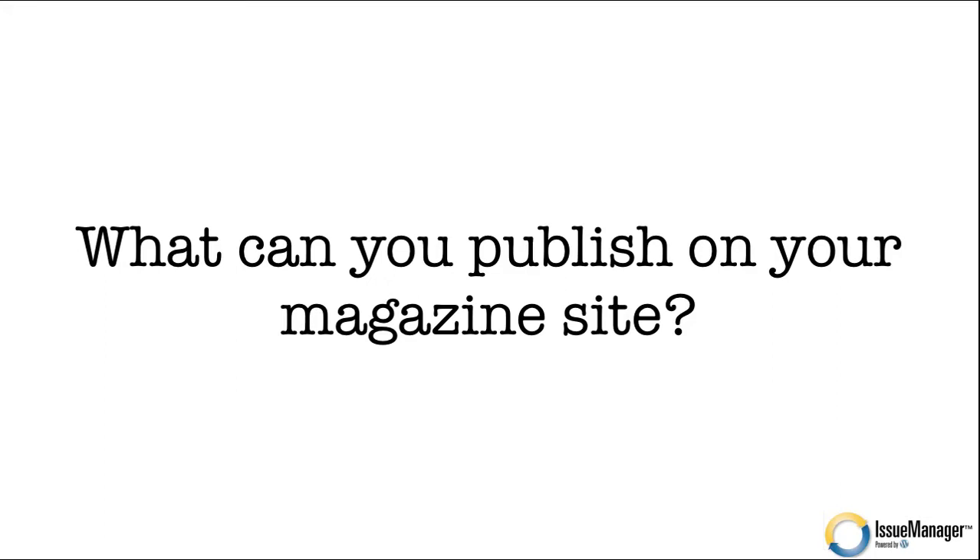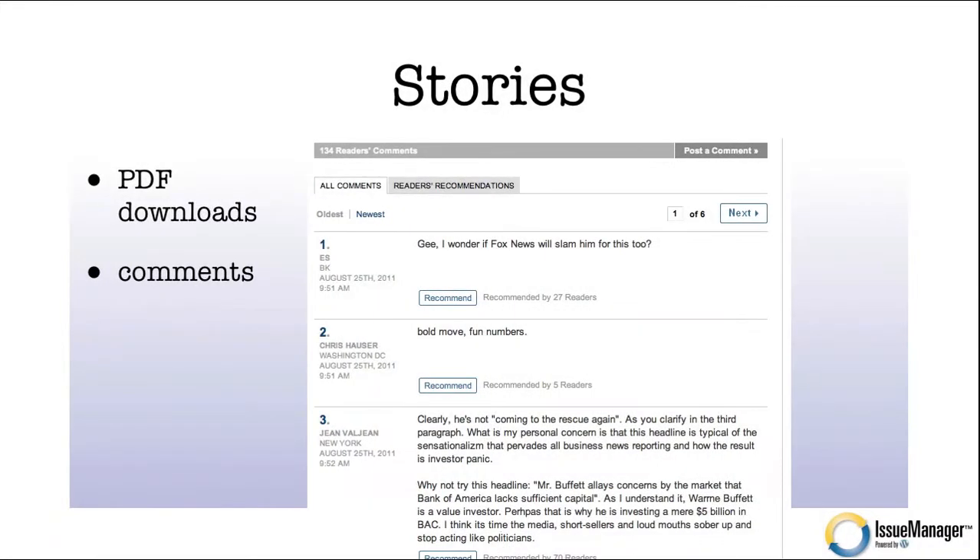So what can you publish on your magazine site? We're really talking about content. You can publish stories, you can publish PDF downloads. But I want to focus on comments a little bit more. If you're a reader of the New York Times, some stories get hundreds of comments. I can jump into a story, not even read it, jump right to the comments, and through the comments I can figure out what the story is about and people's opinions. It's almost more interesting than the story itself — a powerful way to add dynamic content. And your readership is doing the work, not you.